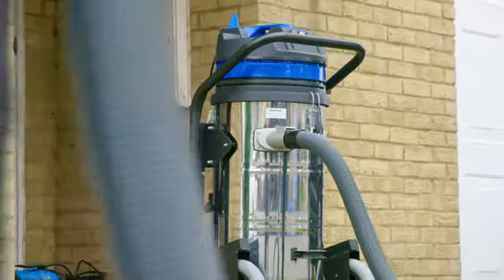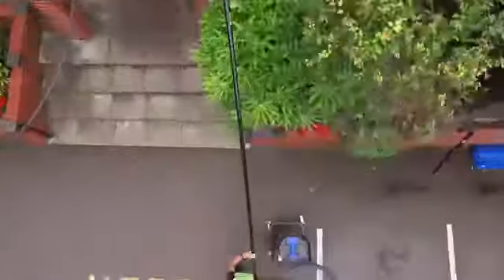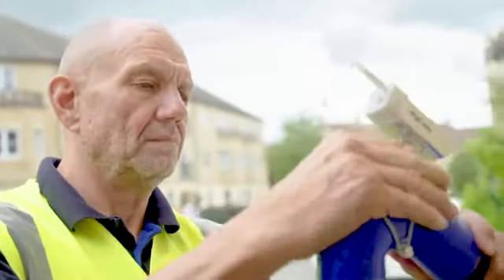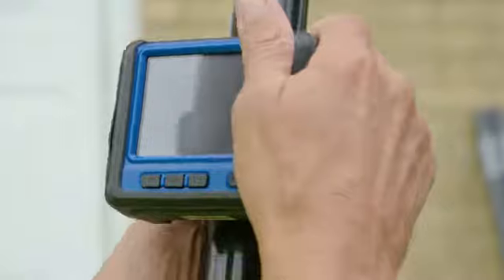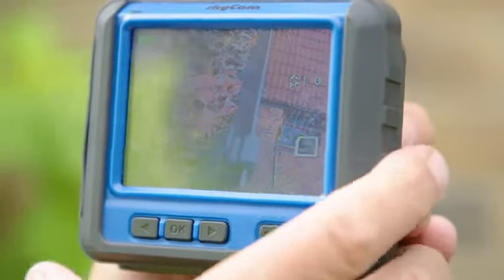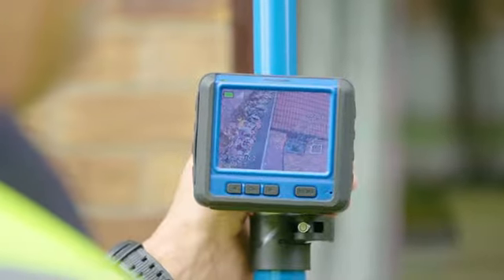SkyVac's massive 150-inch water lift makes it the world's most powerful free-standing gutter cleaning machine. For extra security and job confidence, have eyes in the sky with SkyCam's recordable camera. Clear footage shows accomplished results first-hand, allowing for pinpoint accuracy for use outdoors and other harsh environments.